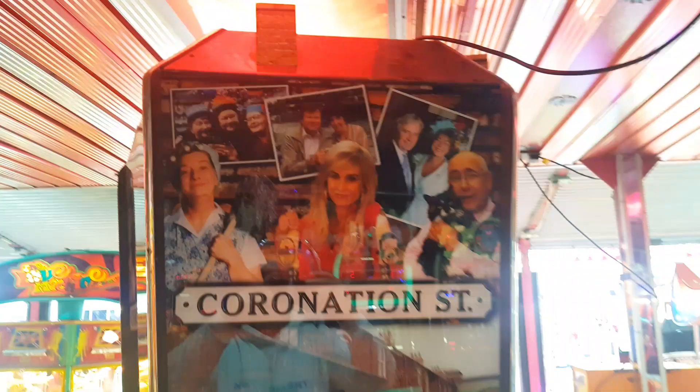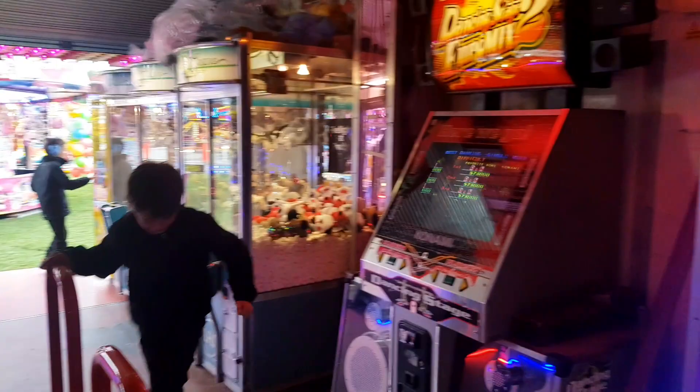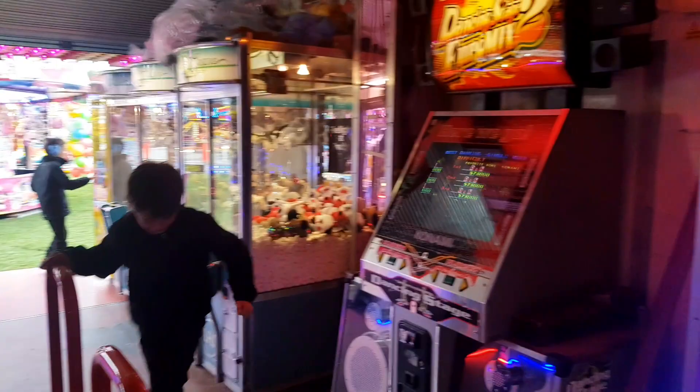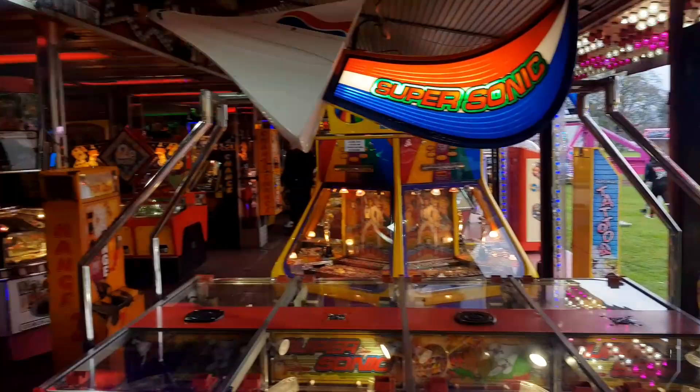You've got all your standard gambling machines here for the older ones, an air hockey table, more penny slot machines, and a Coronation Street machine - look at that, good old Norris and Becky as well! You've got a dance machine - the old dance machine - which Kelly's ready to have a go on. It's the old-style one, absolutely brilliant. I'm going to get humiliated but there we are. We've also got more teddy machines and soft claw machines - a good little addition.